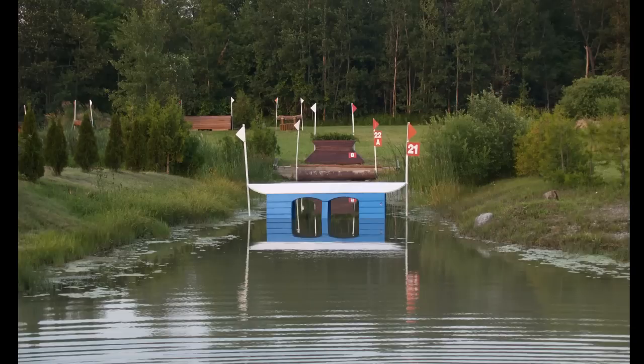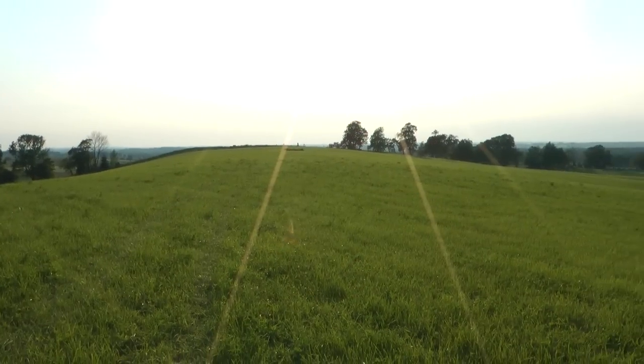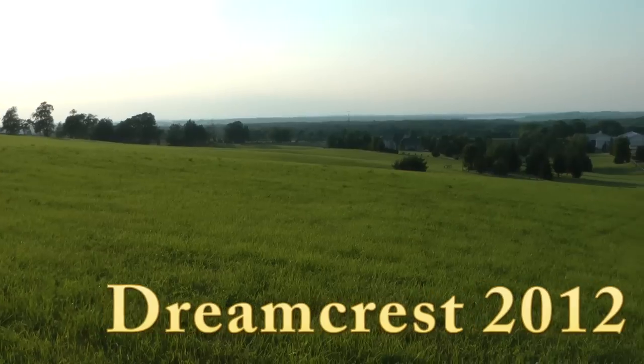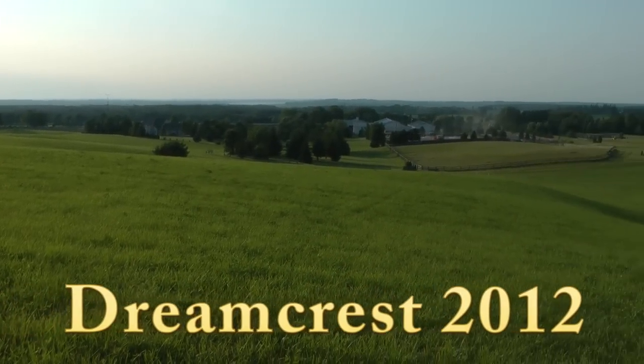Here's the intermediate water complex with blue boathouse to a combination. Dreamcrest is ready and waiting. Congratulations to all competitors.